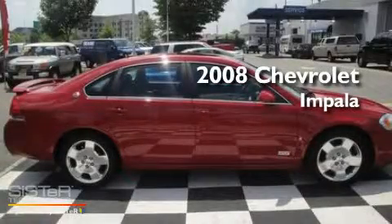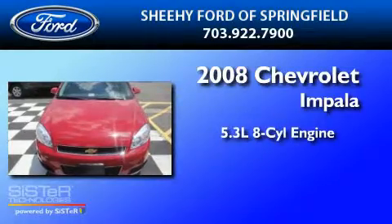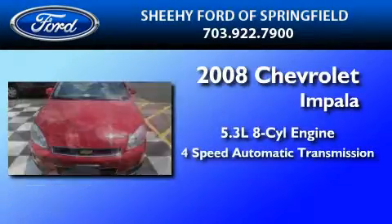This is a 2008 Chevrolet Impala. It has a 5.3-liter 8-cylinder engine and a 4-speed automatic transmission.